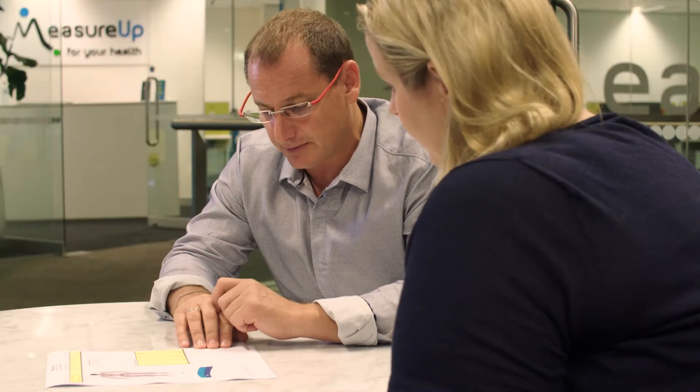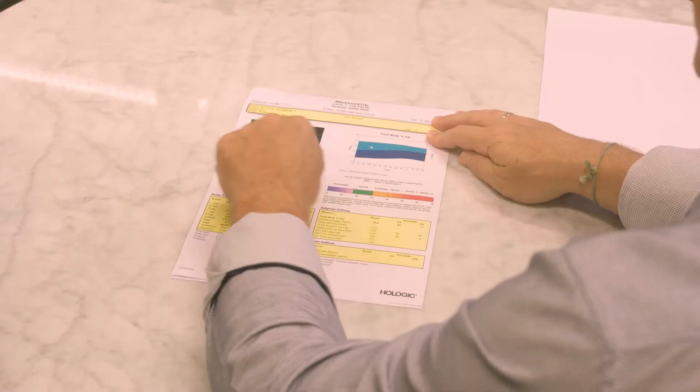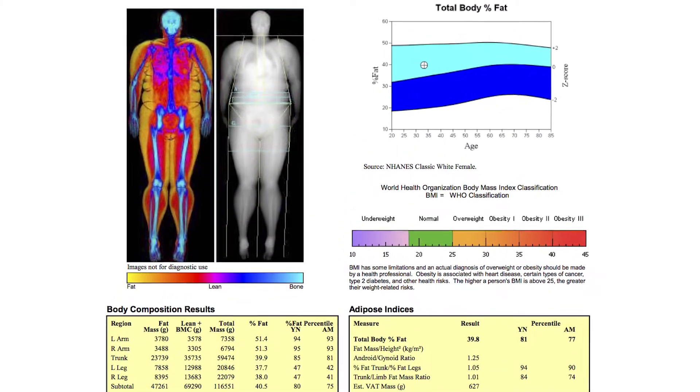Bone density is also normal at 1.05 grams per centimeter squared for your total body bone density. And if we look at the lumbar spine — one of the main sites of osteoporosis — bone density is also normal at 0.95 grams per centimeter squared.